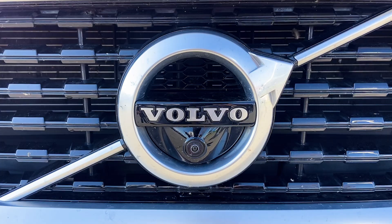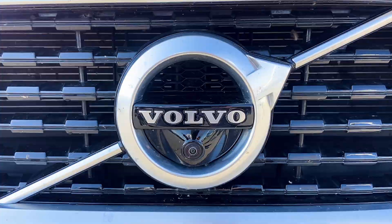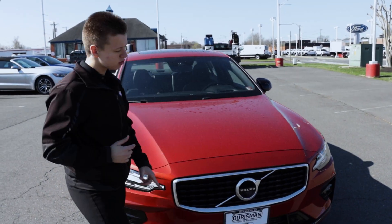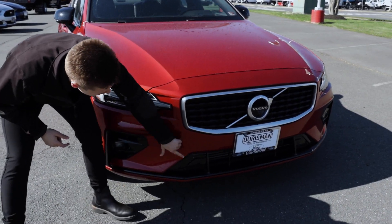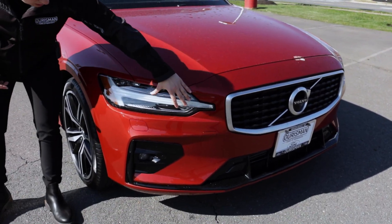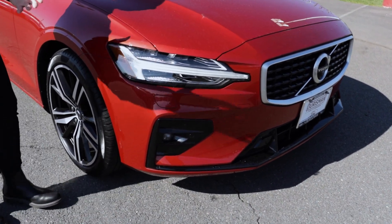You'll also notice this tiny little camera right below the Volvo — that's going to be part of your 360 camera display. You have adaptive cruise control, so you have sensors throughout the front and back of the vehicle. You also have these beautiful headlights that wrap around and really illuminate the road in front of you.